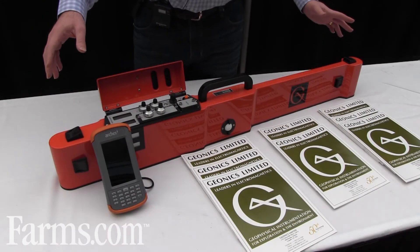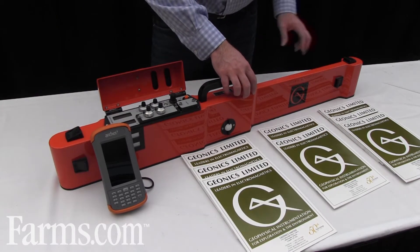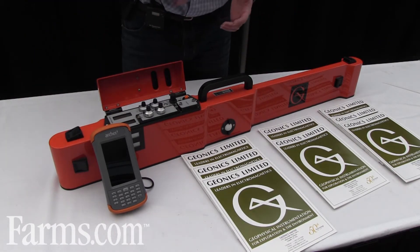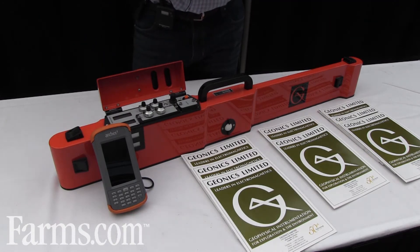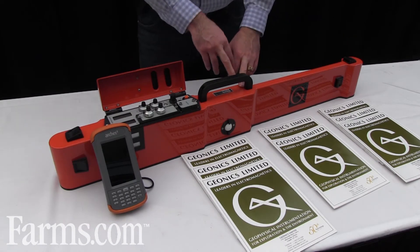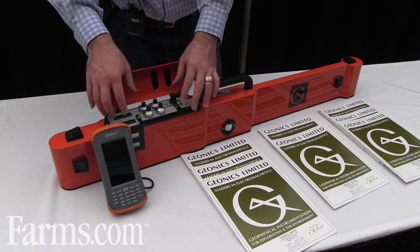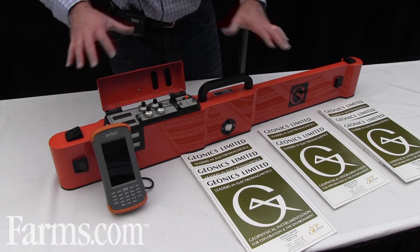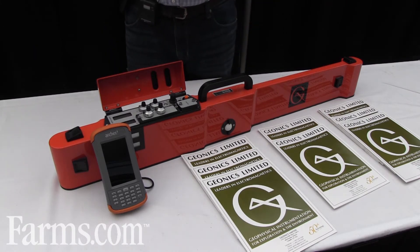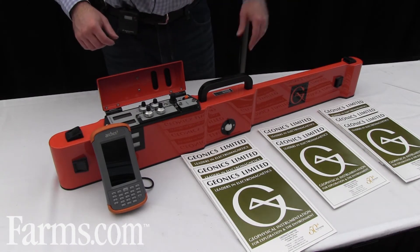The instrument is composed of a transmitter on one end and two receiver coils here and here. The transmitter produces an electromagnetic field which goes into the ground, inducing currents to flow, and that secondary field is then picked up at either of these two receiver coils. The electronics and brains of the system are here, and all these knobs allow you to zero and calibrate the system prior to use. You lift it in the air, zero it to air — which is zero conductivity — and then place it on your sled or trailer to tow and collect data.